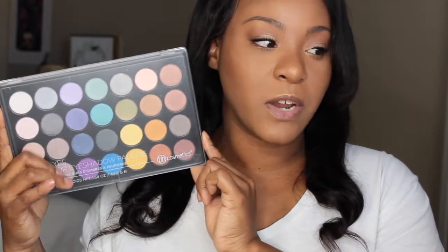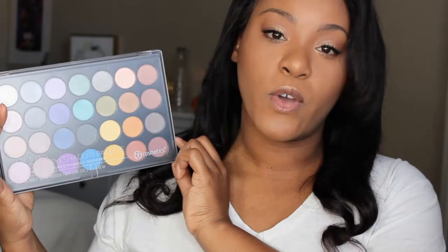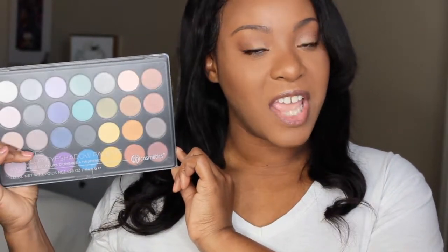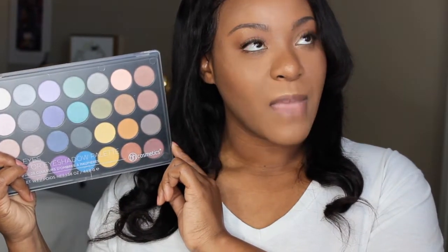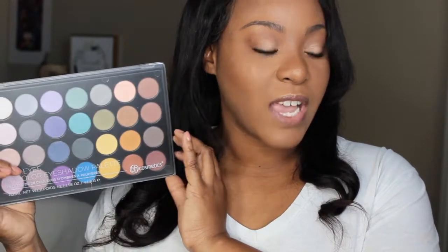So palette number one, this is my first palette I want to share with you guys. This is the BH Cosmetics Foil Eye Palette right here. I got this as a gift from another YouTuber. Her name is Maggie and her channel's name is Evolving Beauty. So I got this eyeshadow palette from her.